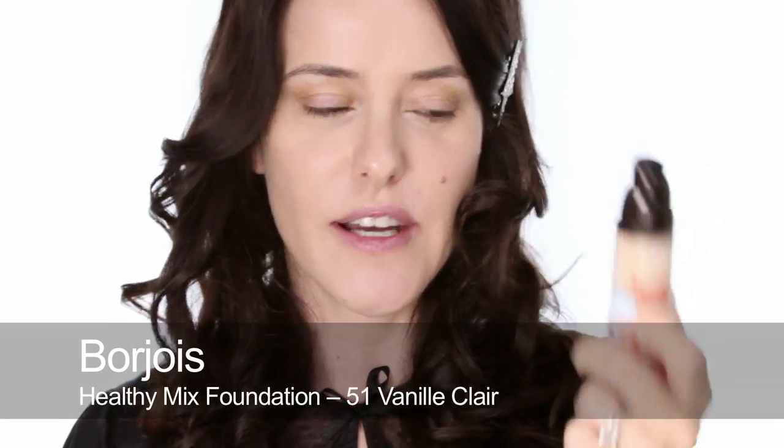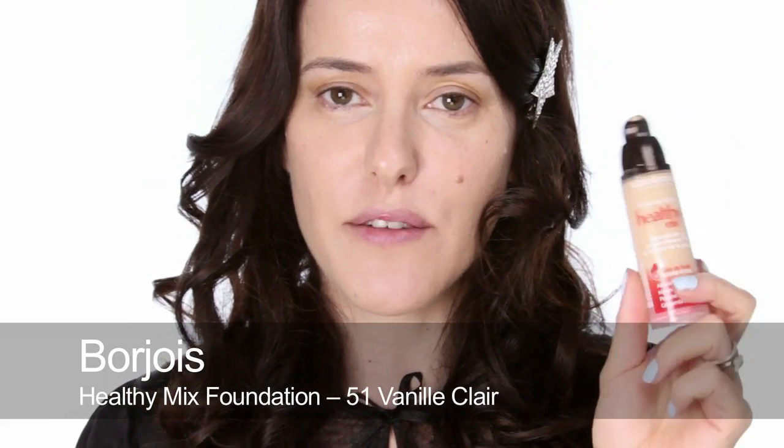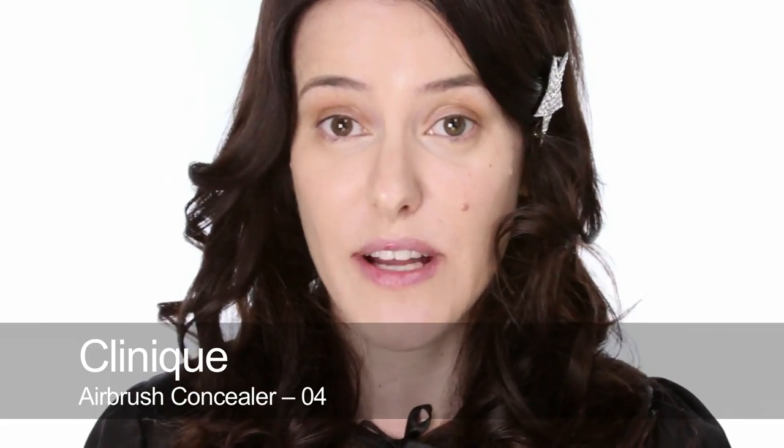I've already used the Bourjois Healthy Mix Foundation which I really like. I had a good look at it in daylight through my magnifying x10 mirror which I always use to look at foundations — it looks really good, very natural, just like real skin only better. I've also got a little bit of concealer, but I haven't concealed everything because I want my skin to look like it hasn't got any foundation on.